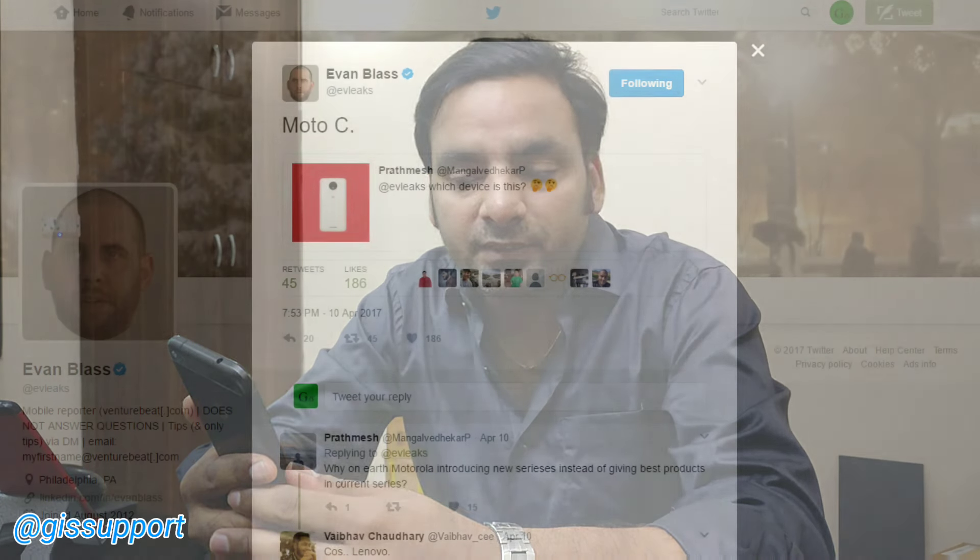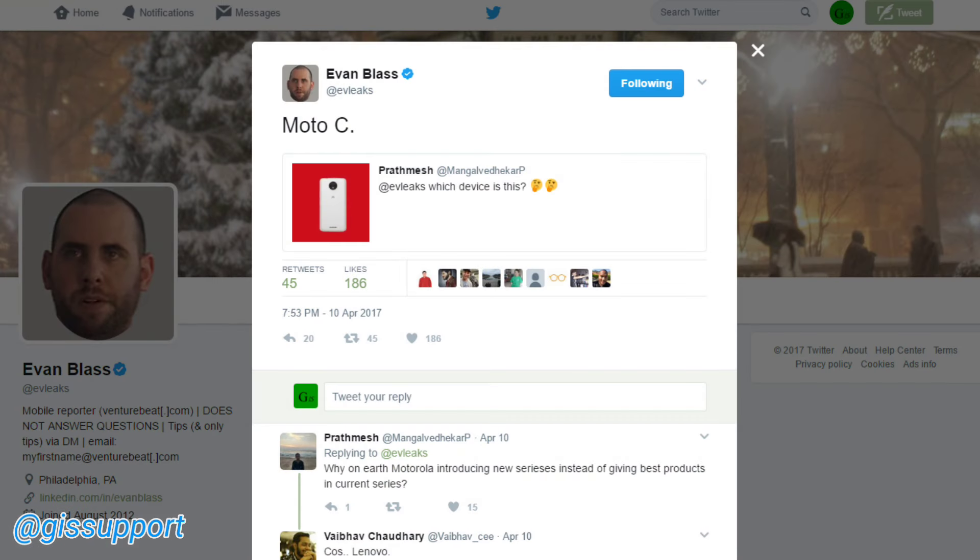Hi guys, welcome back. We have seen a Moto E4 leak a few days back, and again from EV Leaks, we got a new leak for the Moto C and the C+. This is the first time Lenovo-owned Motorola is launching one of their least affordable — you can say their lowest model phone. According to the company, they are targeting the first-time mobile smartphone user.